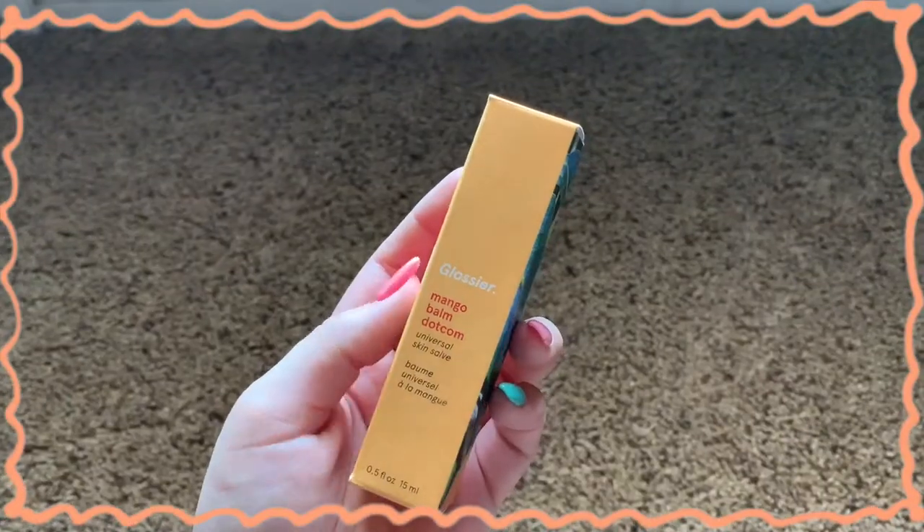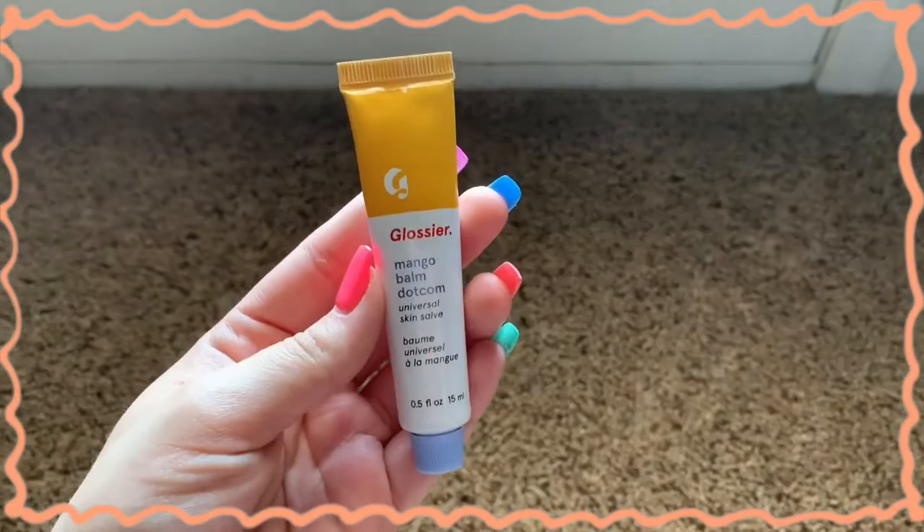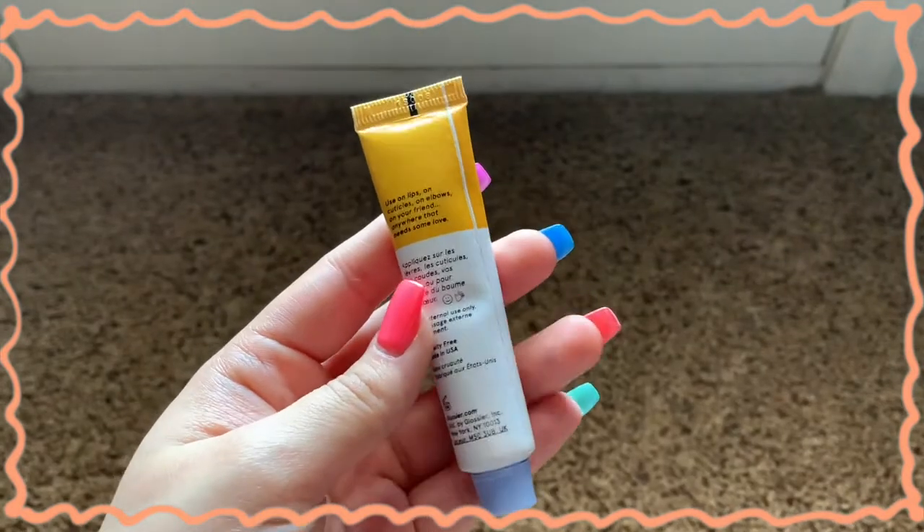The next thing I got was the Balm Dotcom lip balm in mango, because I love me some mangoes. They also have a coconut one. This is the mango flavor — the packaging, once again, everything. And this was $12, so the least expensive thing I got. You can never have too many lip balms. Oh my gosh, that smells so good. It smells like those Mexican candies — if my Latinas are out there, you know what I'm talking about. It literally smells like that mango lollipop.